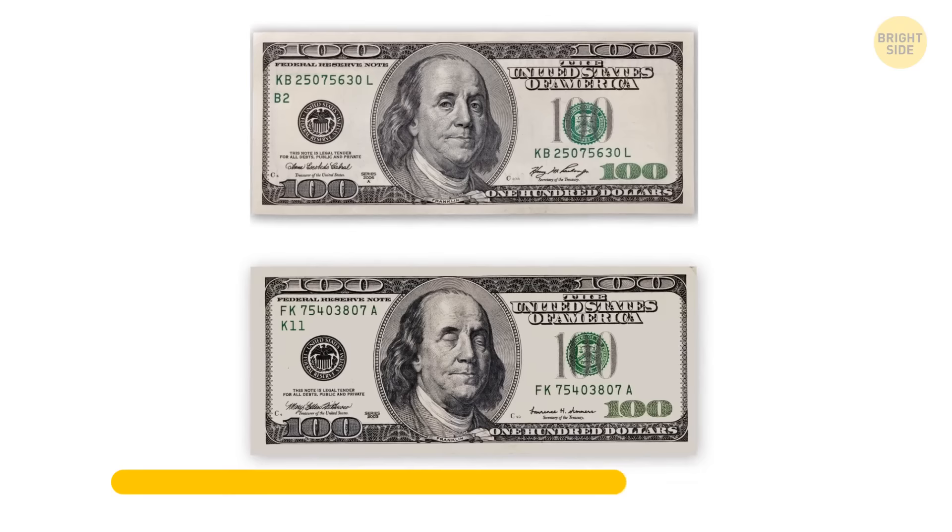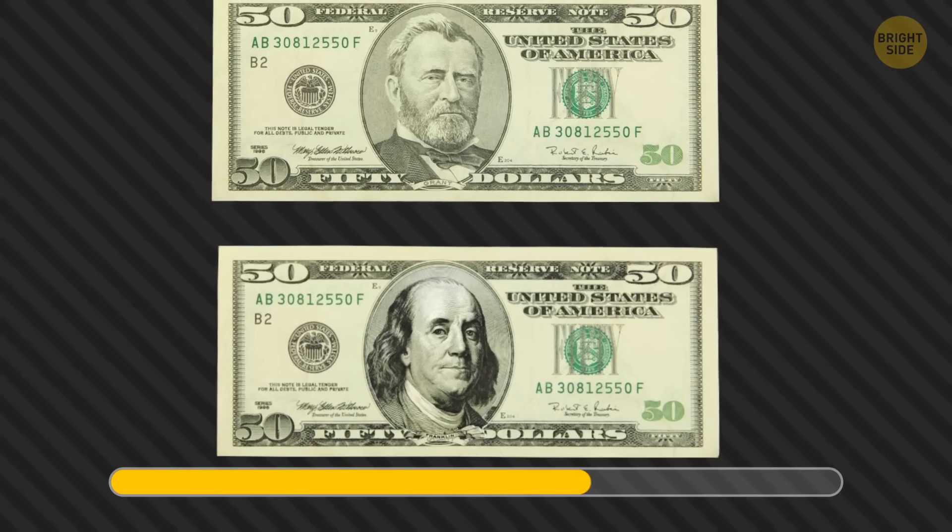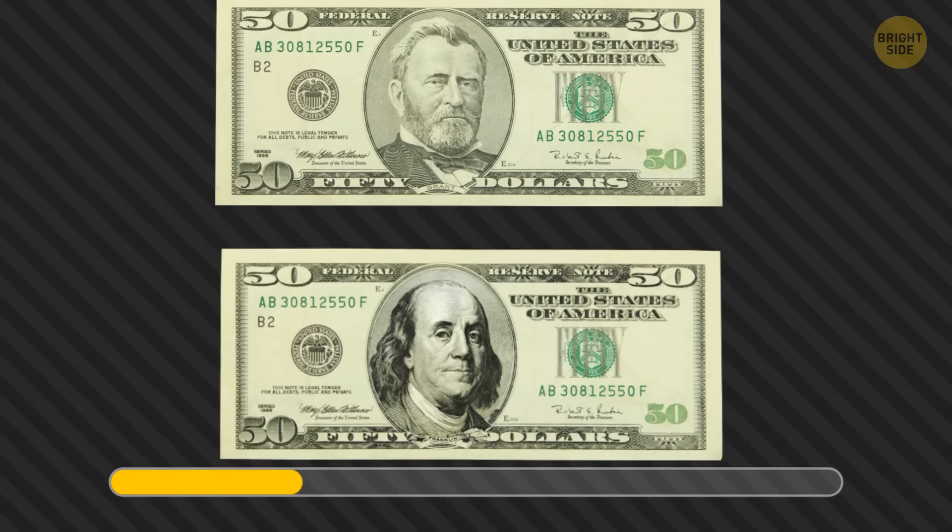Let's check how good you are at spotting small details. Which bill is fake? This bill has an obvious mistake. What about these two — can you spot a fake? This one. The portrait doesn't belong here.